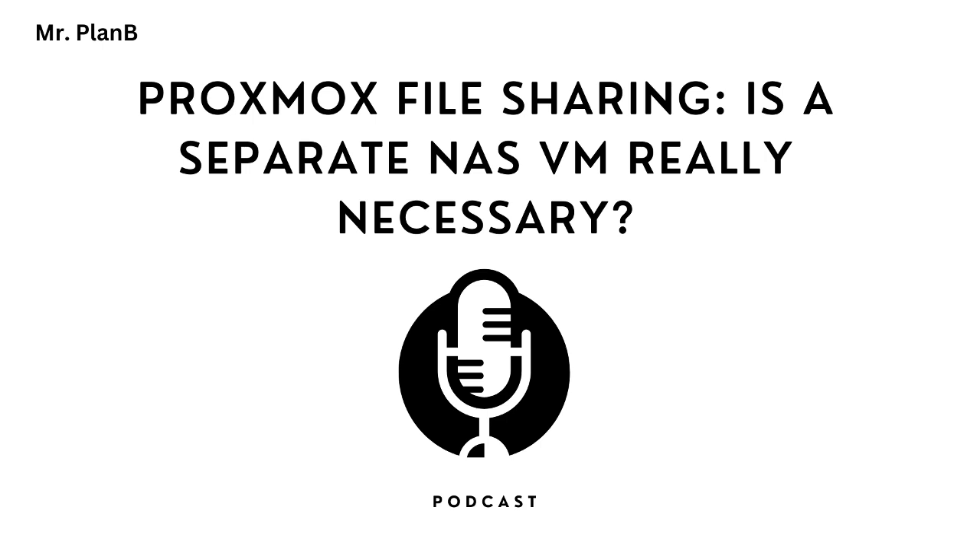How comfortable are you with the command line? If you need to troubleshoot things on your own, how do you feel about that? If you're more of a set-it-and-forget-it kind of person, direct sharing might be a better way to start — keep it simple. And remember, even if you do start with direct sharing, if you realize down the road you need the extra security of a NAS VM, you can always migrate. It's all about what works best for you right now, knowing you've got options if things change.